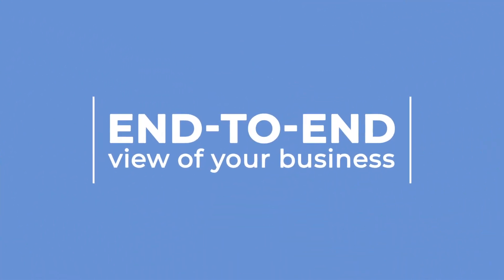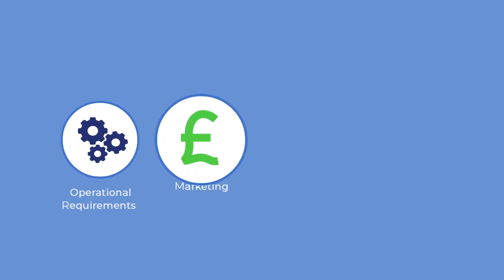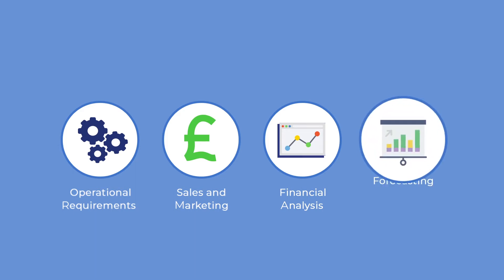With Rendezvous, you get an end-to-end view of your business. Over 150 reports cover operational requirements, sales and marketing, financial analysis, and forecasting.